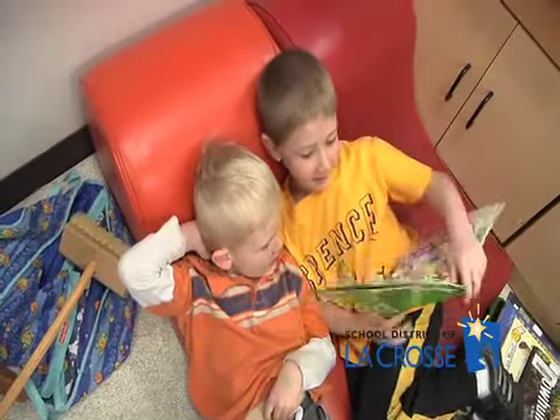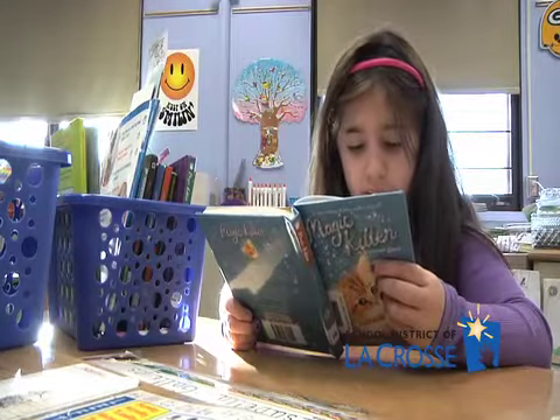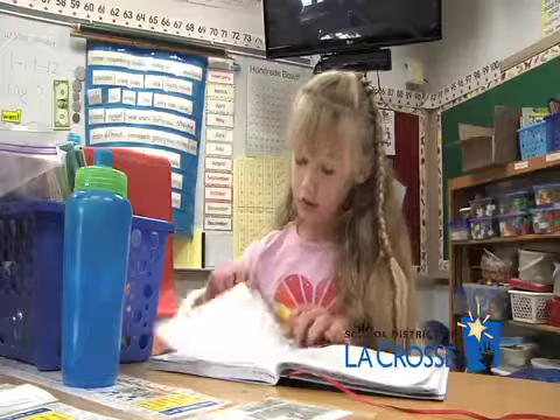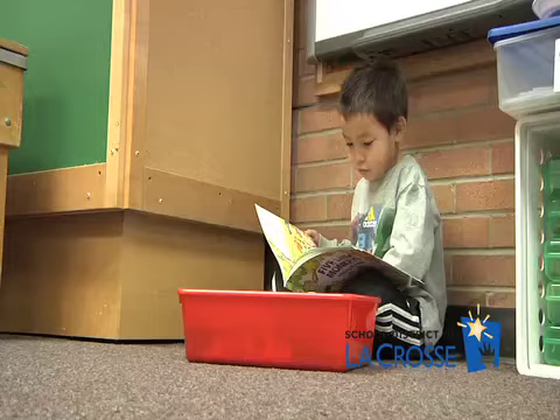Students at Spence Elementary School love getting lost in a good book. The school's teachers know that in order to develop lifelong readers, they need to build a strong literacy foundation in their young students.